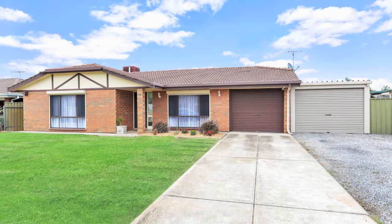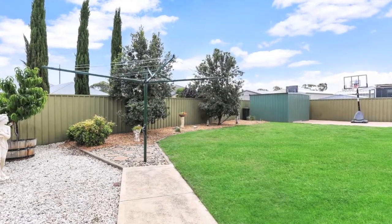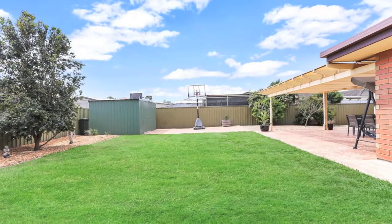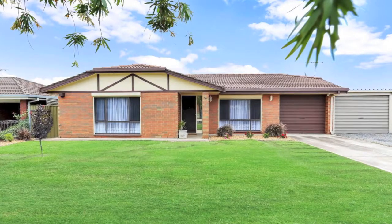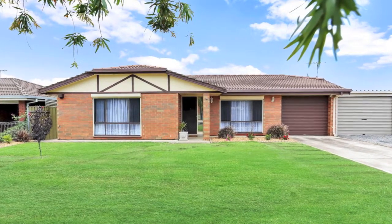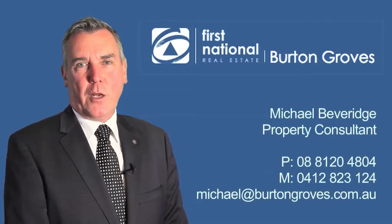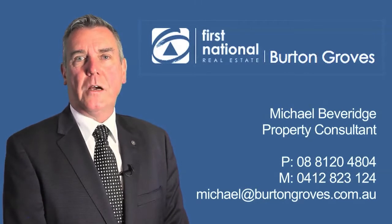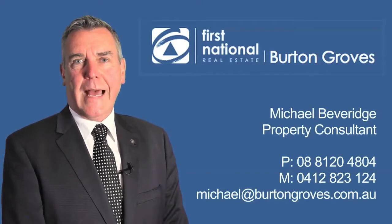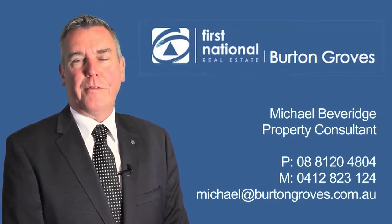Close to public transport, local schools and minutes from Gawler CBD. If you have any questions regarding this property or any other property I might have, please don't hesitate to call me on 0412 823 124. I look forward to hearing from you soon.